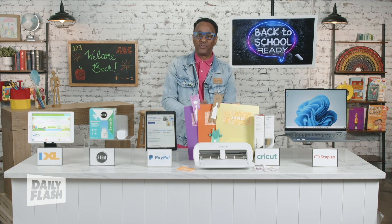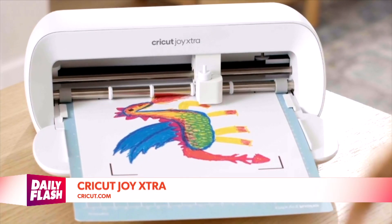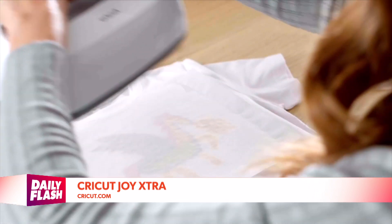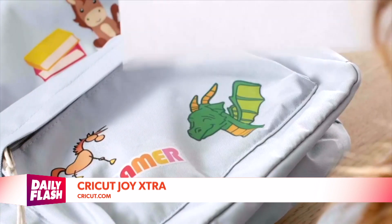Now, if you want to get creative, do that with the Cricut Joy Extra. It's a smart cutting machine that's perfect for parents to make unique personalized gear — things like backpacks, notebooks, water bottles, t-shirts, and so much more. You can do this with your kids — so much fun.